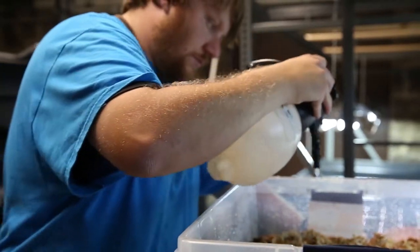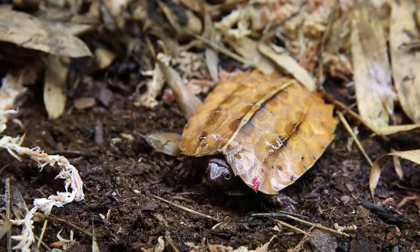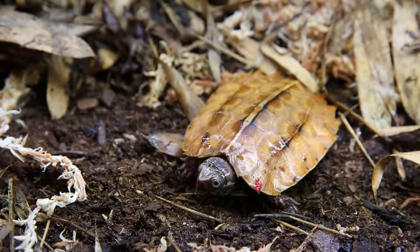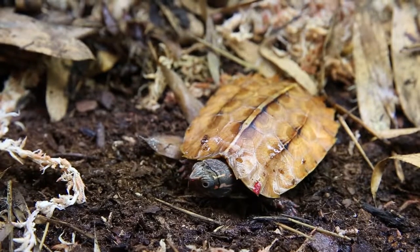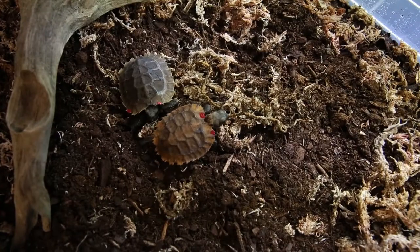Our collection currently numbers right around 400 total specimens. During the peak of summer, when we're able to put out a lot of animals outside on exhibits, we exhibit potentially 10 to 15 percent of that total collection. So clearly that means most of them are behind the scenes.